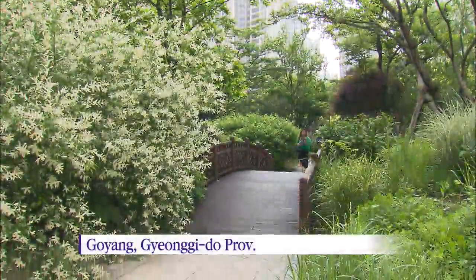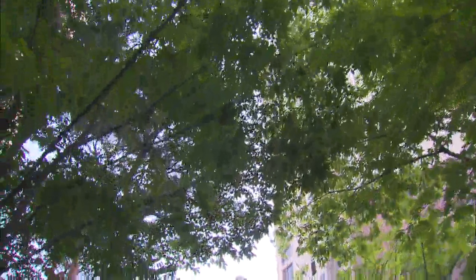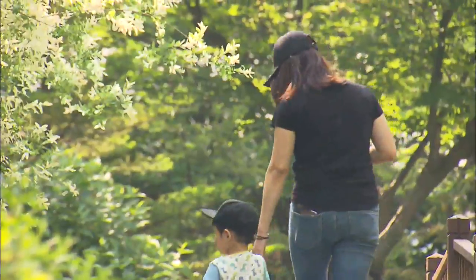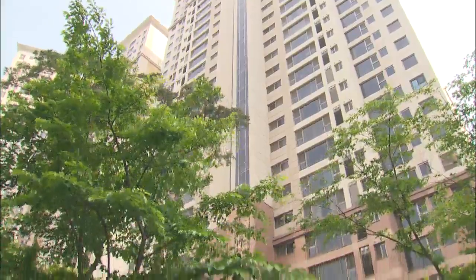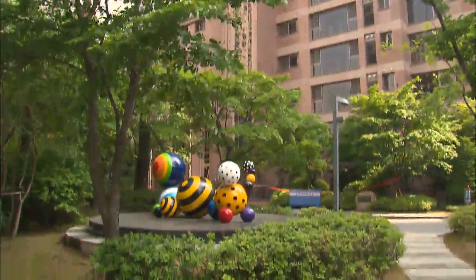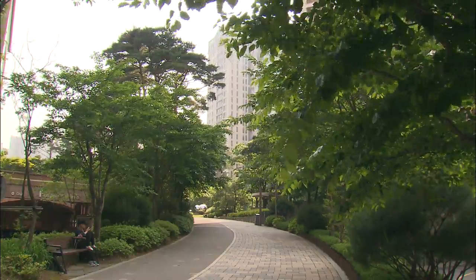This trail in a lush forest is located inside an urban apartment complex. There are 260,000 trees in the complex, housing 1,200 households. This little forest was designed to provide air purifying plants to households from the landscape planning stage.